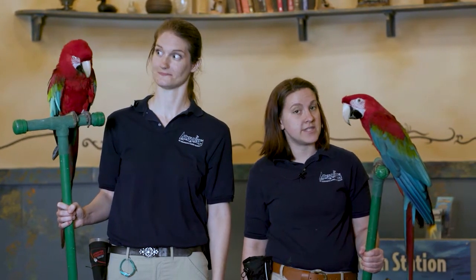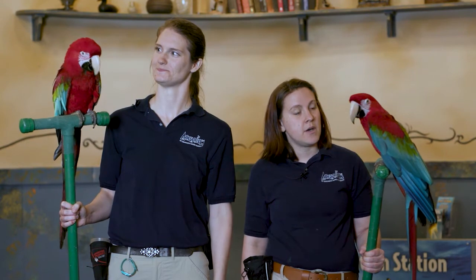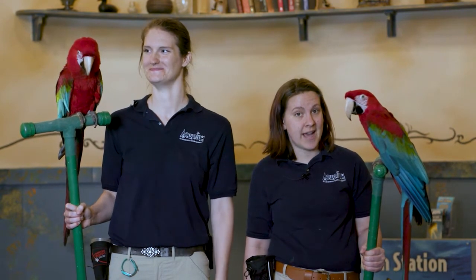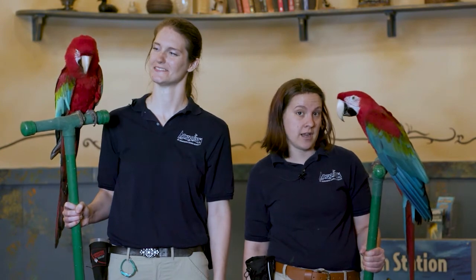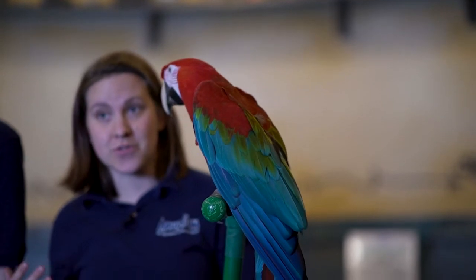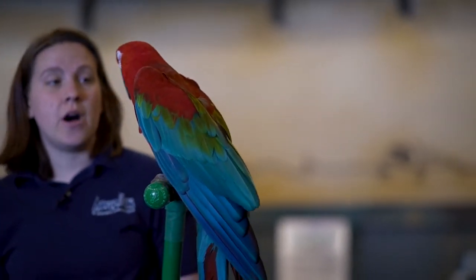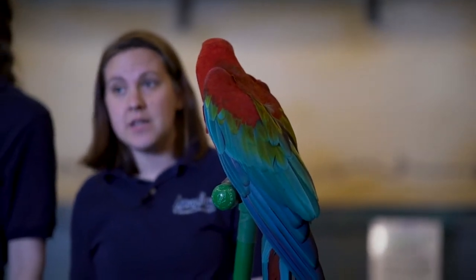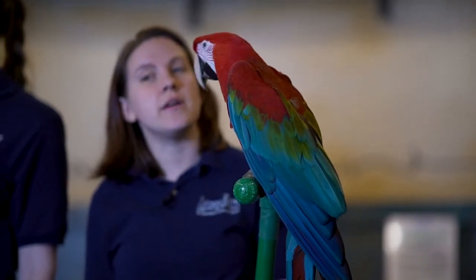Their beak can also act as a third limb so that they can use that to climb as well. Besides being useful for climbing, that beak can also act as a built-in nutcracker. In the wild, of course, nuts don't come shelled like they do for us at the grocery store, so green-winged macaws and other parrots have to use their beak to crack them open to get to the nice tasty part on the inside.